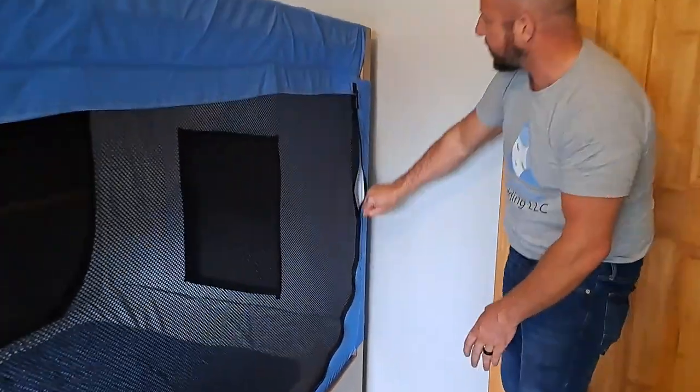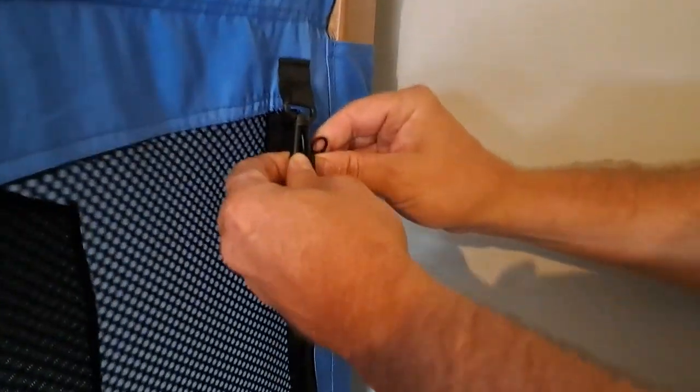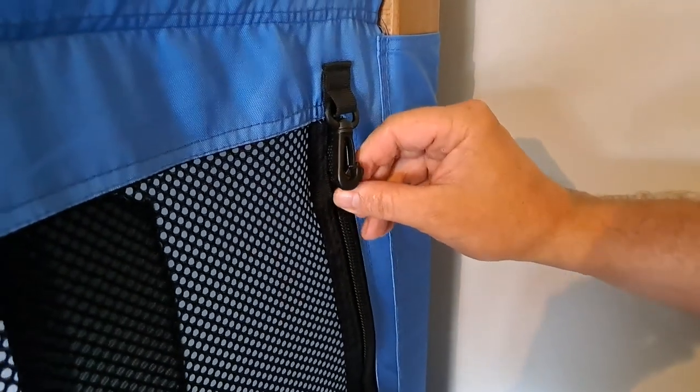Our zipper is pulling here — pull right up here and the clip is right here. All you need to do is push it through that eyelet and that'll keep the zipper securely in place during the night, so you don't have to worry about it unzipping at all on your top.